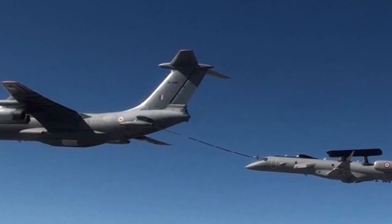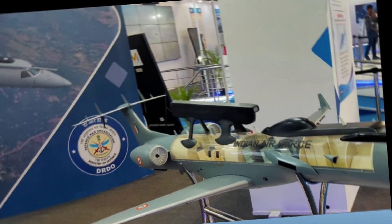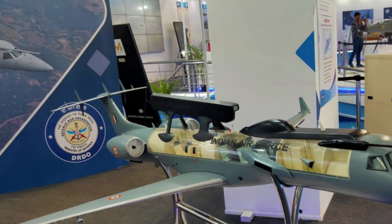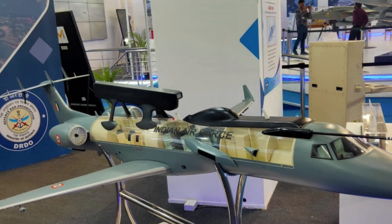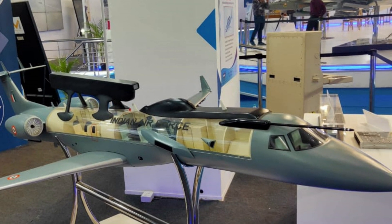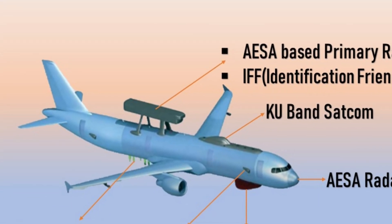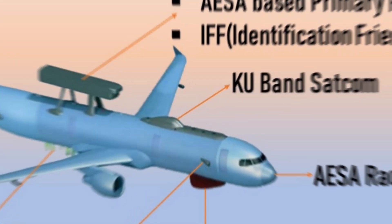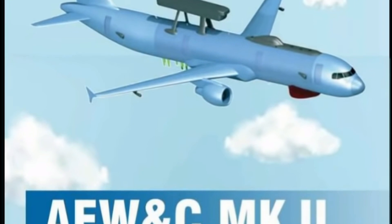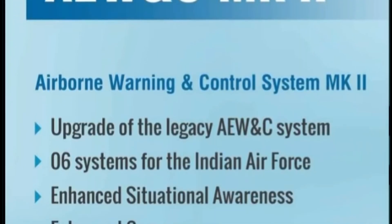DRDO is now working towards a Mark II variant and multi-mission aircraft, building on lessons from the Netra program. It is going to feature a bulged radome for a maritime surveillance radar. Its existing AESA radar is also being upgraded to an extended range of over 450 km, with the ability to detect low-observable targets such as drones and stealth fighters. This will add maritime surveillance capability to Netra's existing roles.